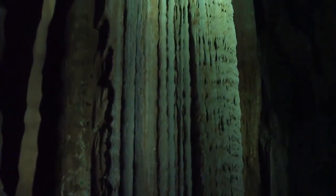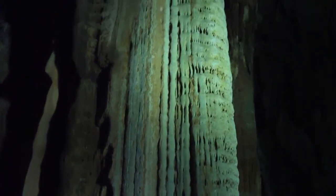One of the main features in the cave is called the golden pillar. It's a roughly three-story tall limestone pillar.